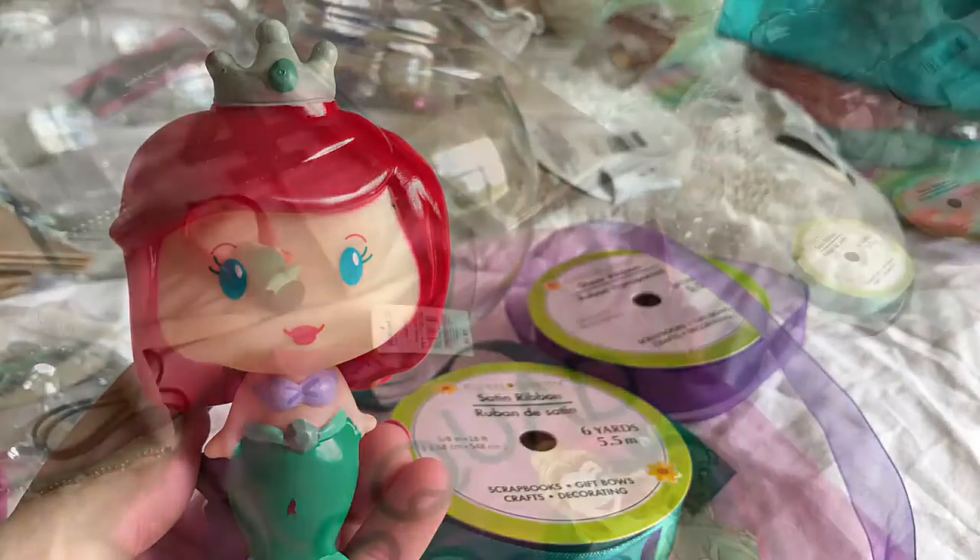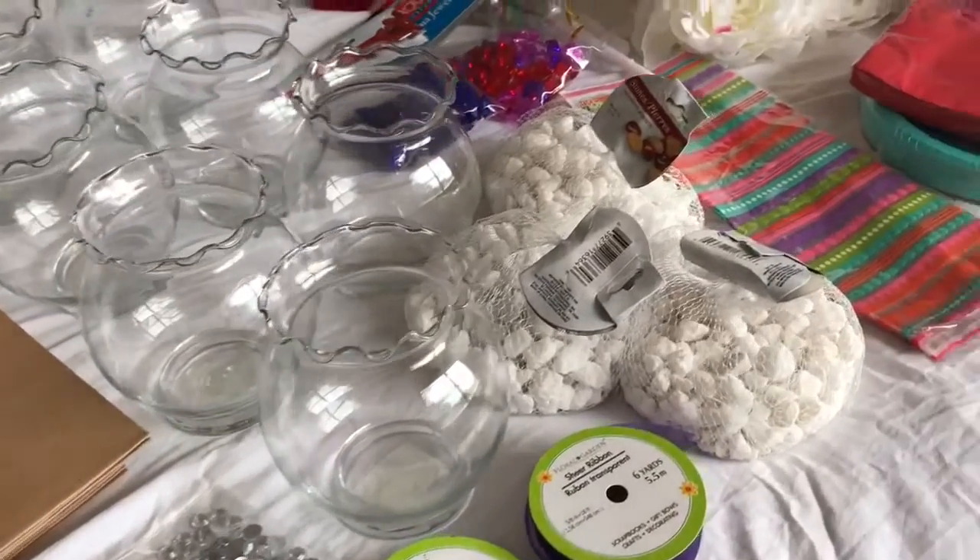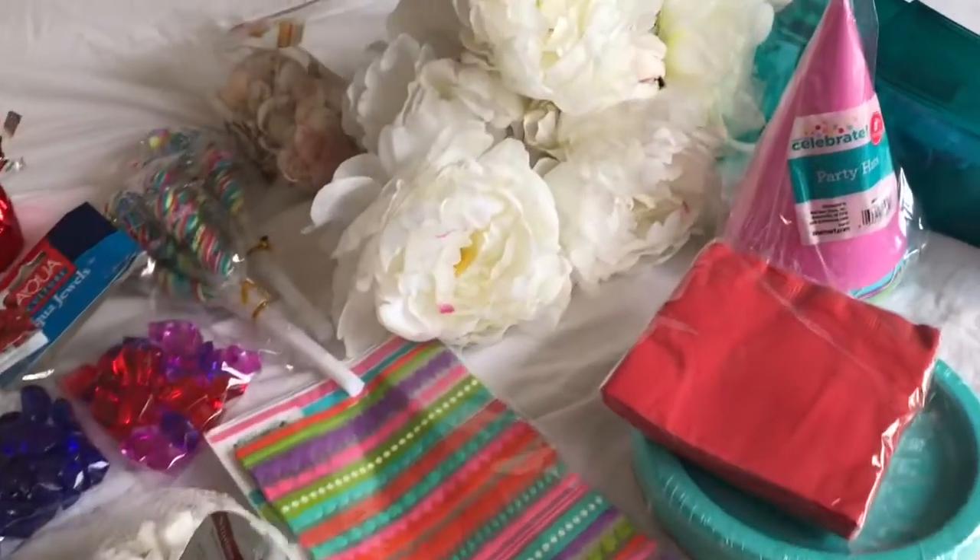Hello everyone and welcome back to a Vlogmas video. Today I'm going to share with you the supplies I purchased for my daughter's mermaid themed birthday party.